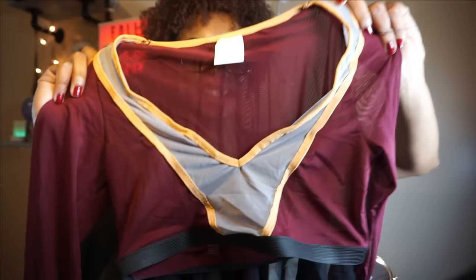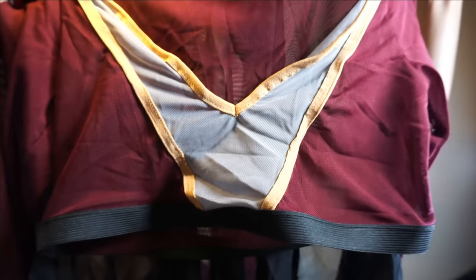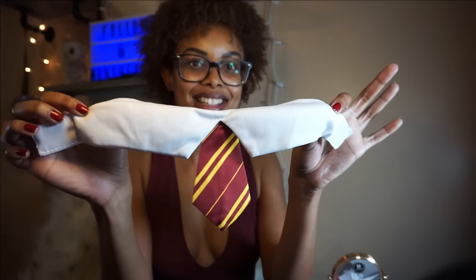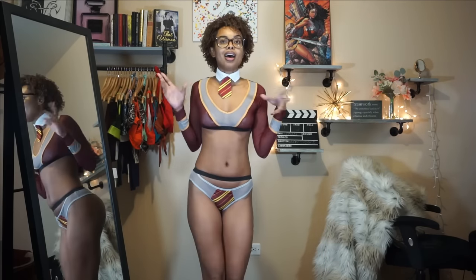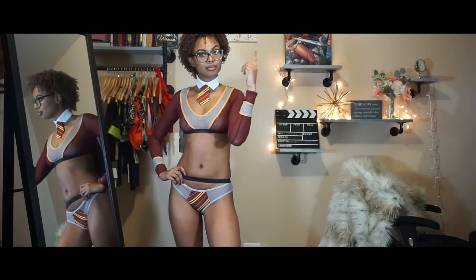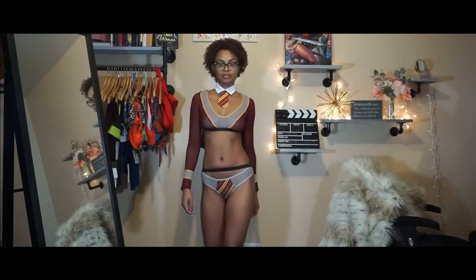There were a lot of options on the site but this one was the closest I could find that looked like a Harry Potter theme. Here are the panties — it has a cape in the back, this is the front, here are the sleeves, and this is the tie. I already want to wear it, I'm so excited! Are you a Slytherin, Hufflepuff, or Ravenclaw? I don't have a wand but I already feel very Hogwarts-y.